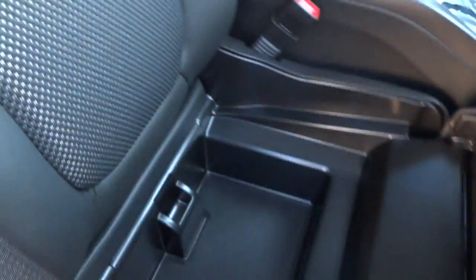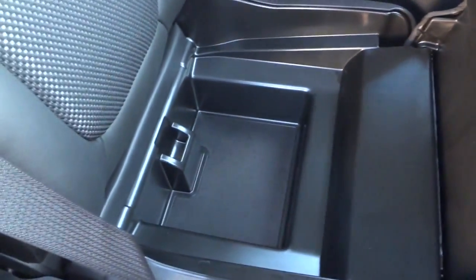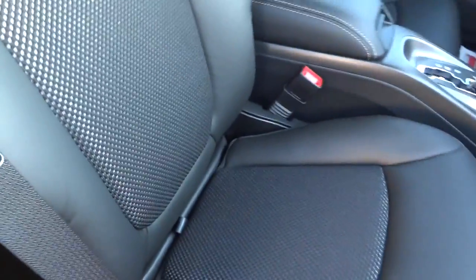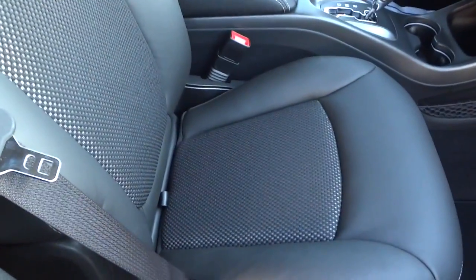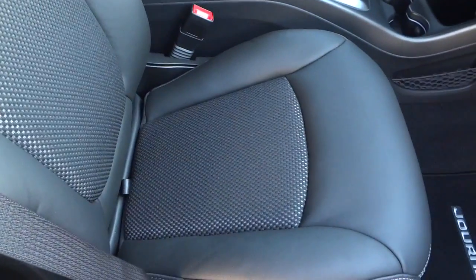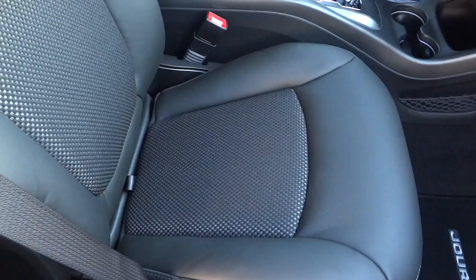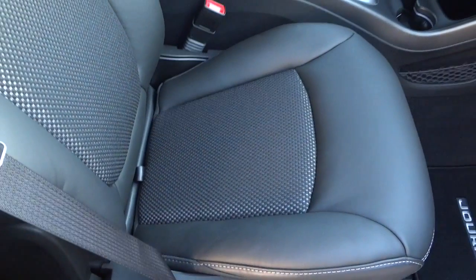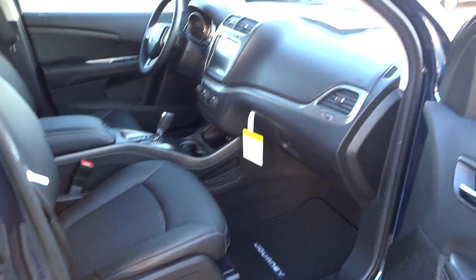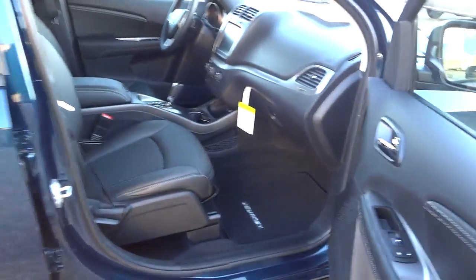One cool thing about this car is the storage underneath the seat — I think that's really cool to get stuff out of the way. The only issue is you don't want to put something in there, sit down, buckle up, and then need to get it out while driving. So use it for stuff you won't need on the road, but it's still a cool feature.